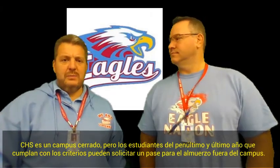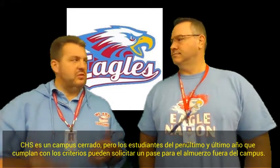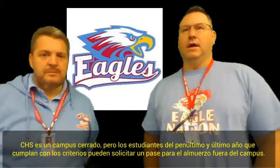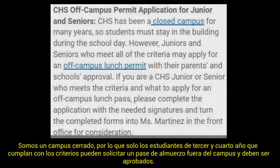There's been a lot of questions about off-campus passes. Off-campus passes are only open to juniors and seniors. We are a closed campus, so the off-campus lunch pass is only an approval process for students who are juniors and seniors in good academic standing.